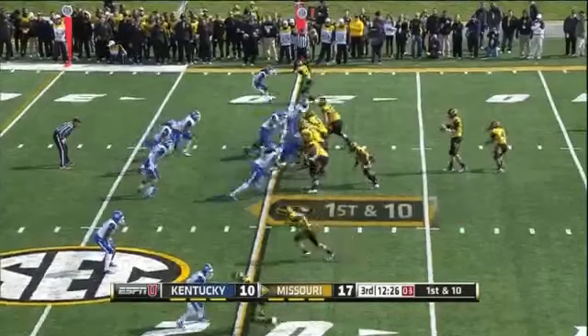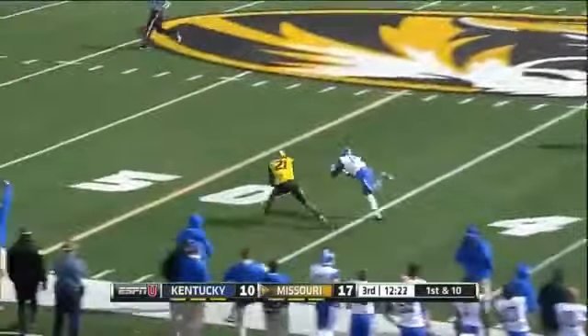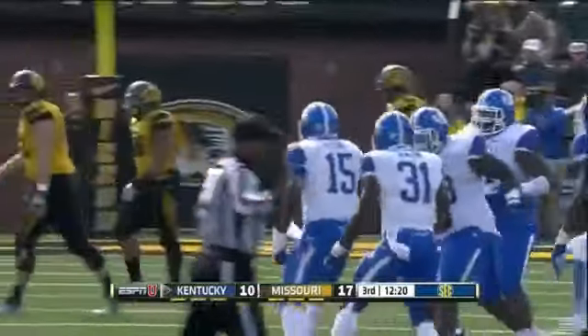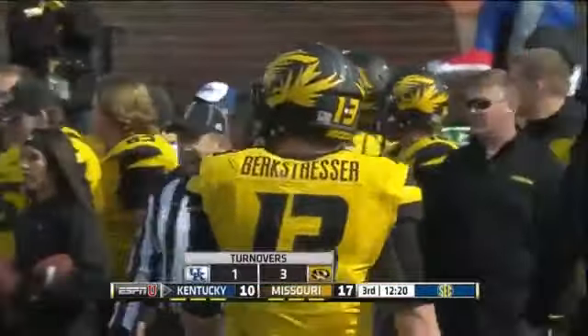Blake Lockett to three. Burke Strasser lets it go — deep ball to the sideline and he's picked again, a diving pick by J.D. Harmon. The freshman from Paducah now has two takeaways today on back-to-back plays.